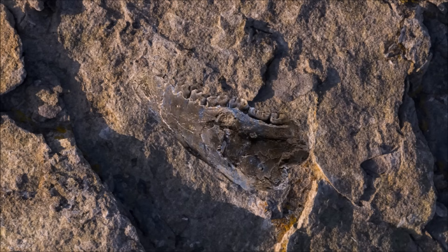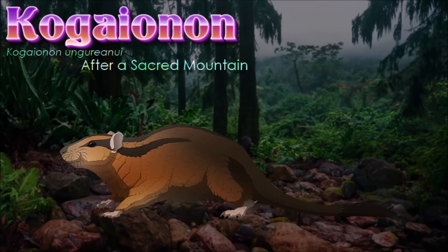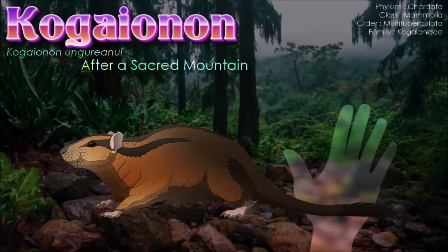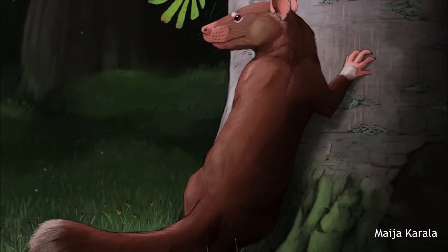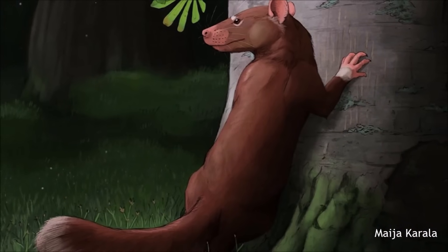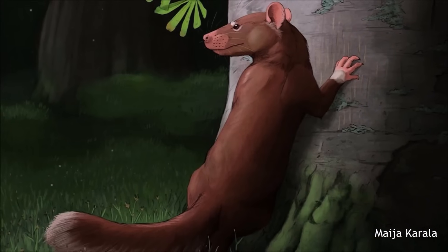Kogaionon was one of the first kogaionids to be discovered and gives its name to the group as a whole. Although known only from a skull, it was probably mouse-sized, around 40 cm long. Unusually for island species, which are often ecologically fragile and vulnerable, the kogaionids' insectivorous habits allowed them to successfully survive through the end-Cretaceous mass extinction 66 million years ago, while the Haăteg dinosaurs and pterosaurs perished. When conditions changed and their island home became reconnected to the rest of Europe, they rapidly spread out and became common across the entire region for a further 10 million years, only finally disappearing in the early Eocene about 56 million years ago.